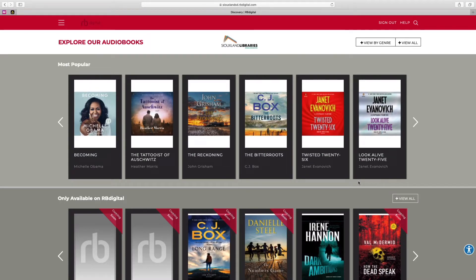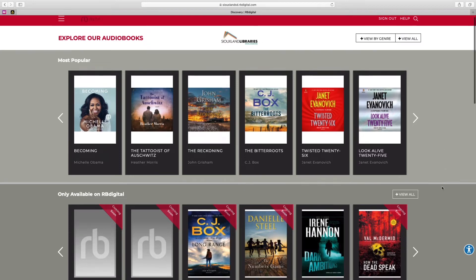Once you're signed into the app, you are going to see a variety of different titles. These are organized by most popular, coming soon, and ones that we have newly added.